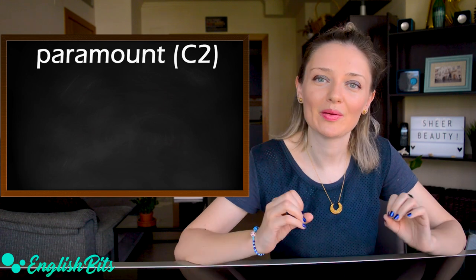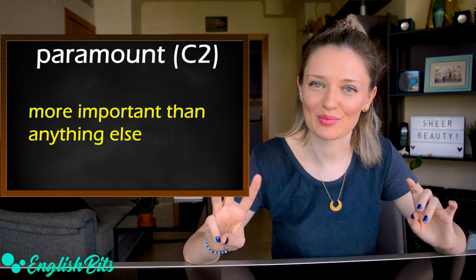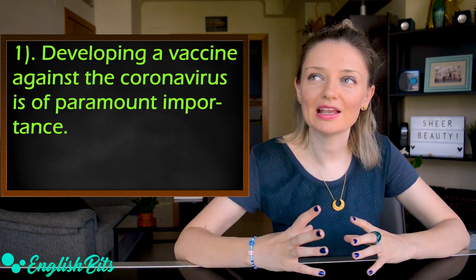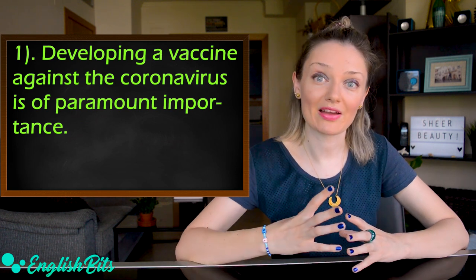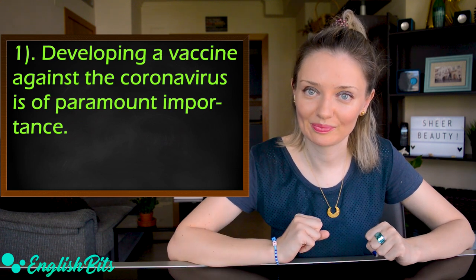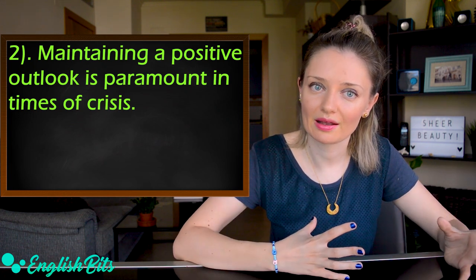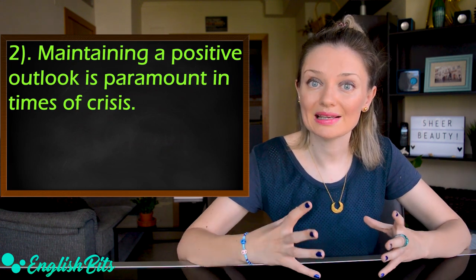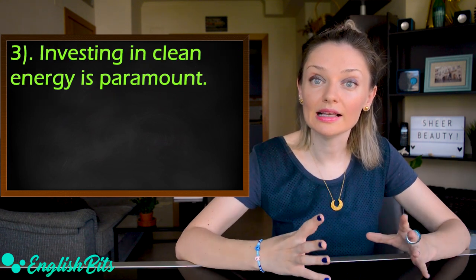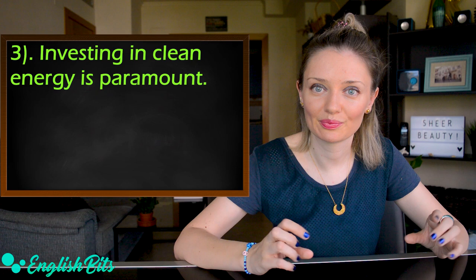Last but not least: 'paramount.' It means more important than anything else. Examples: Developing a vaccine against the coronavirus is of paramount importance. Maintaining a positive outlook is paramount in times of crisis. Investing in clean energy is paramount.